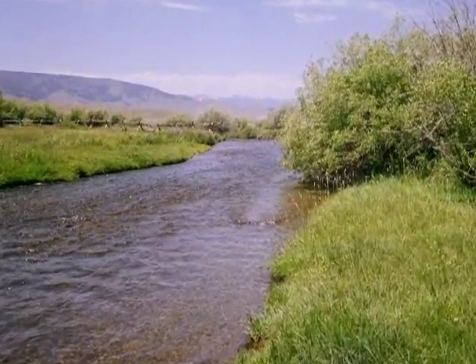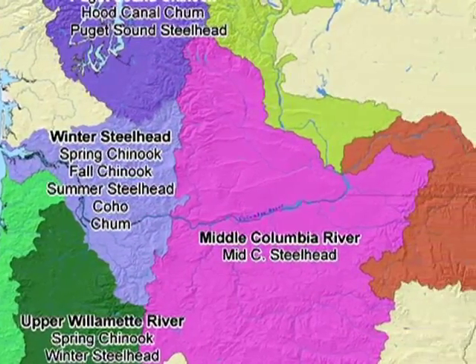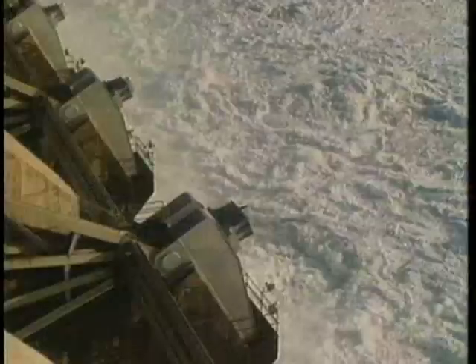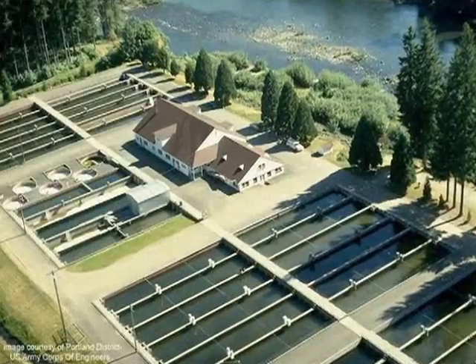Improvements in the Upper Salmon Basin are part of endangered salmon and steelhead recovery efforts in the Columbia River Basin. Plans focus on increasing fish survival through improving habitat, tweaking hydrosystems operations, hatchery production and controlling harvest.